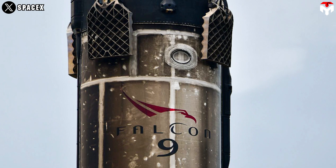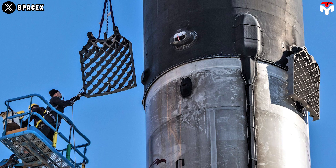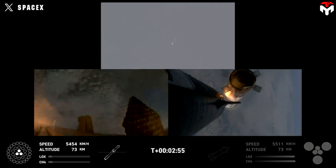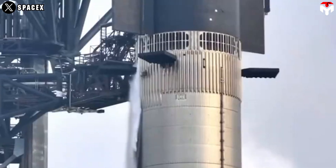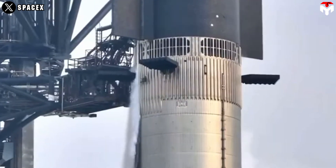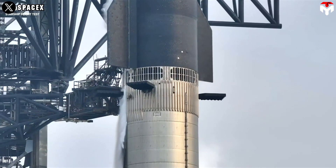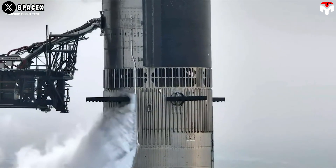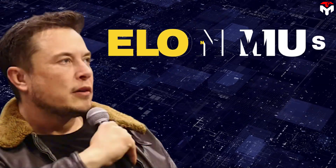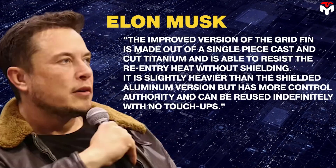The first version of the grid fin on Falcon 9, designed by SpaceX, was made of aluminum and measures 4 by 5 feet. In order to survive the extreme conditions during re-entry, it required a heat shield coating that needed to be applied after each mission. SpaceX then improved upon its first design, and in June 2017, flew their first mission with its new titanium grid fins. Elon Musk said the improved version is made out of a single-piece cast and cut titanium and is able to resist the re-entry heat without shielding. It is slightly heavier than the shielded aluminum version, but has more control authority and can be reused indefinitely with no touch-ups.